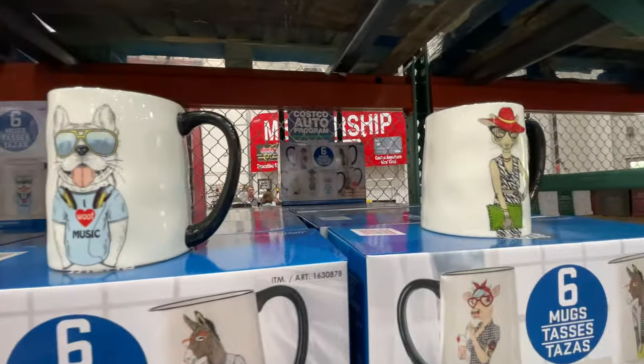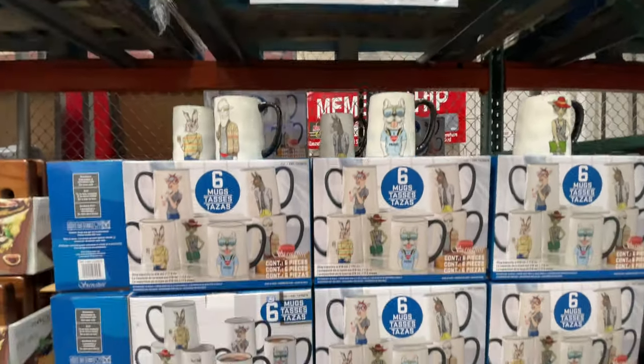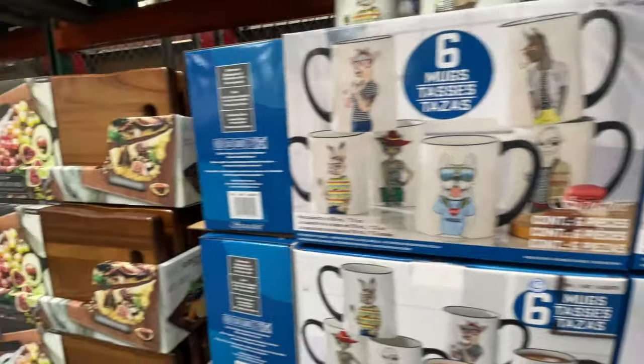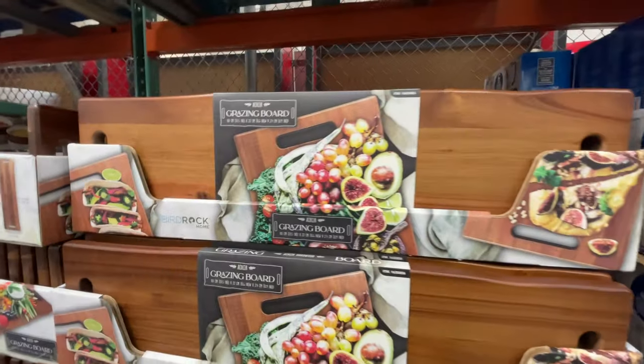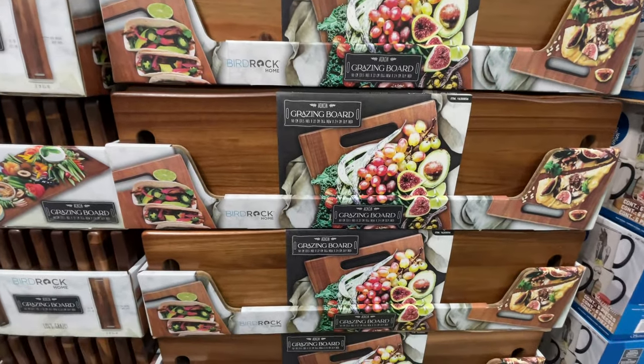This set of mugs is the cutest thing I've ever seen. Do you see these? So good for $15. This is why I love Costco — like it really, really is one of my favorite stores. They have all the things.